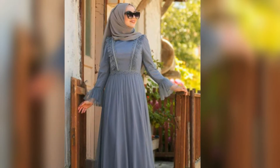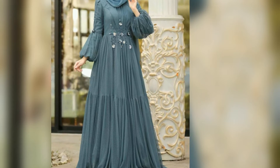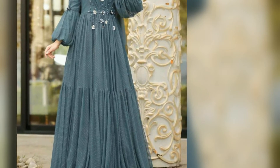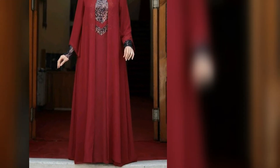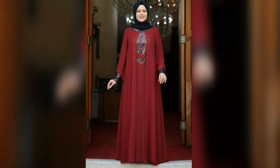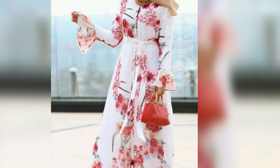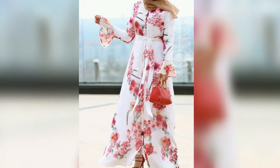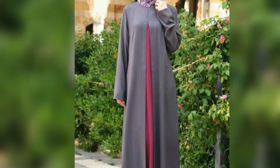Look at this design, it is very beautiful and stylish. You can make it if you want to use it for any party. You can make it with georgette fabric.